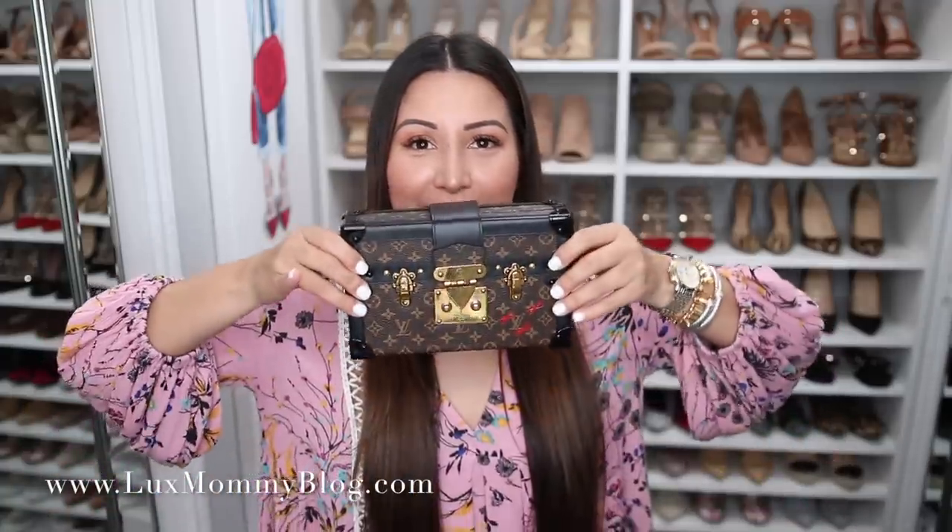Hey guys, welcome back to my channel! Today's video is a 'What's in My Bag.' I've actually received so many requests to do one, and I figured if I was going to do this video, I needed to really show you guys what's in one of my newest bags.